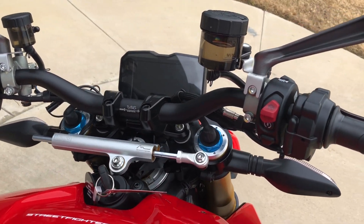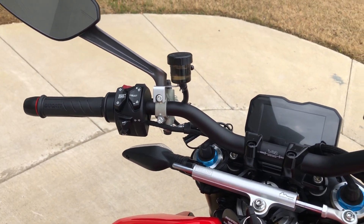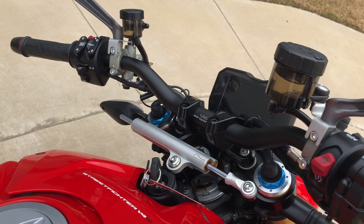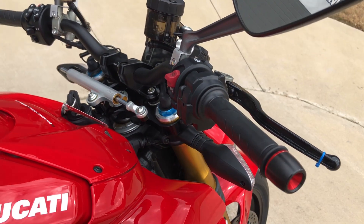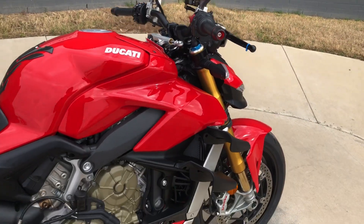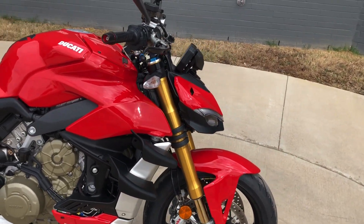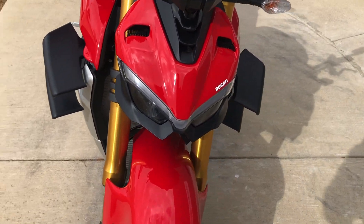Got the full digital display, and this thing's got ABS brakes, traction control, wheelie control, power launch, quick shift, engine brake control. You got the heated grips on it and the LED headlights.